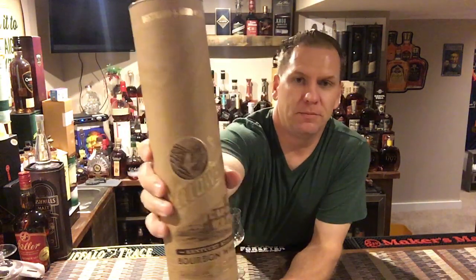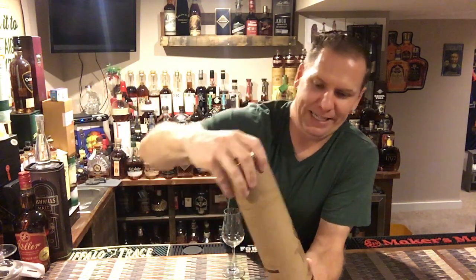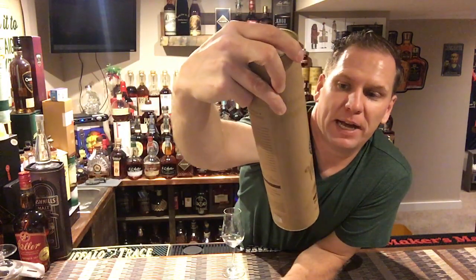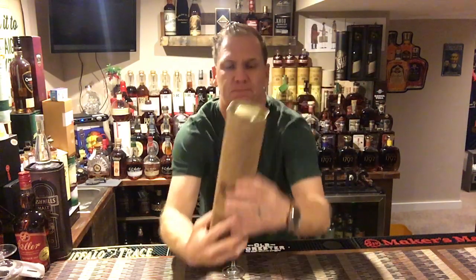They kind of rebranded it. Right off the top — beautiful cylinder this comes in, kind of a very authentic antique look with a gold font and a picture of the distillery and the rickhouses. It's just a really nice piece. I'm going to read you the marketing copy behind this one.